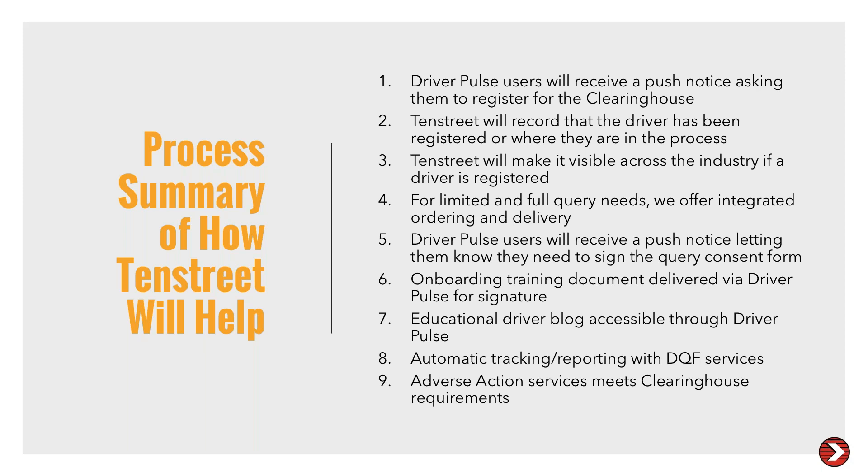Question on return-to-duty reporting responsibility if you have a zero tolerance policy: if you have a zero tolerance policy and a driver has a violation and you terminate them, you will not have return-to-duty obligations unless you conduct that return-to-duty process for them. The driver will have those obligations and should have a designated representative to handle all of that reporting. The employer will not have to do that if they have a zero tolerance policy and terminate the driver after a violation reported to the clearinghouse.